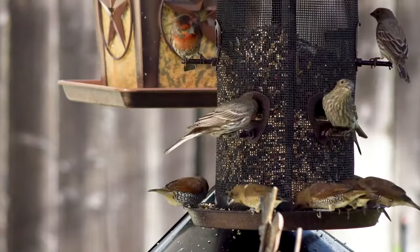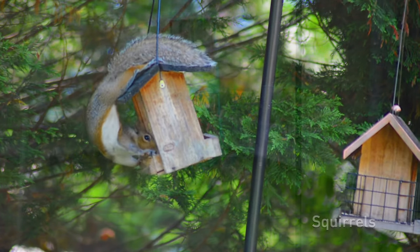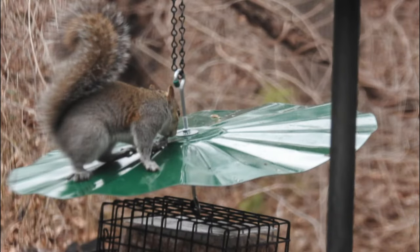If birds are still not coming to your feeder, you may need to take time to stop and observe the bird feeder. Are there any pests like squirrels invading your bird feeder and scaring the birds off? If your bird feeder hangs from a pole, you could coat it with grease and find great entertainment watching the squirrels blunder with each attempt.